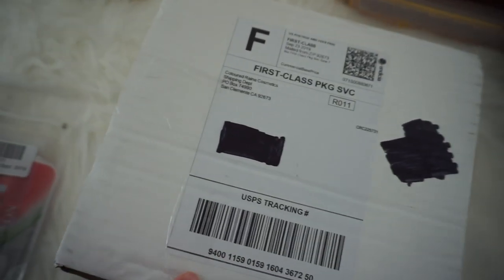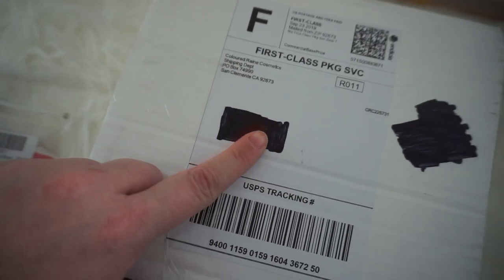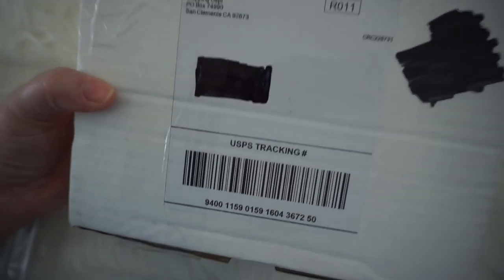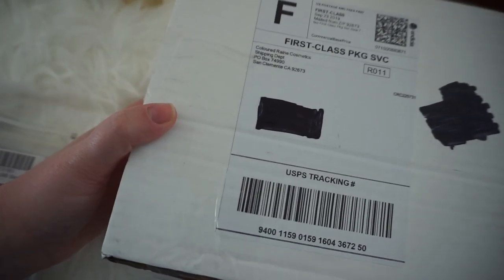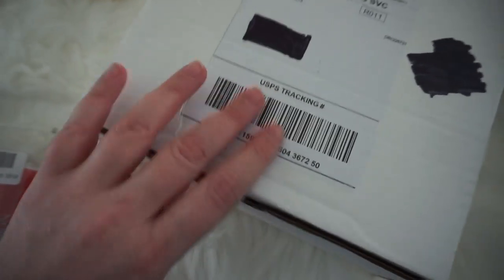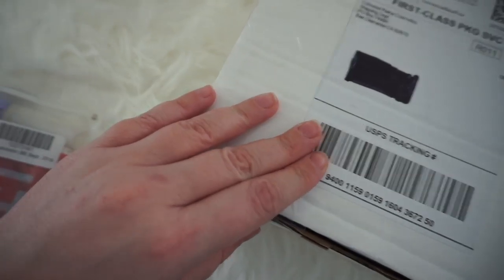I actually got a mystery box from Colored Rain. So if I have time this morning, I'm going to film with it today and hopefully get that up really soon. It's a small one, but it'll be my first foray into Colored Rain, so I'm excited to try some of their stuff out. Everything looks absolutely gorgeous — all of their stuff — so I can't wait to try it.